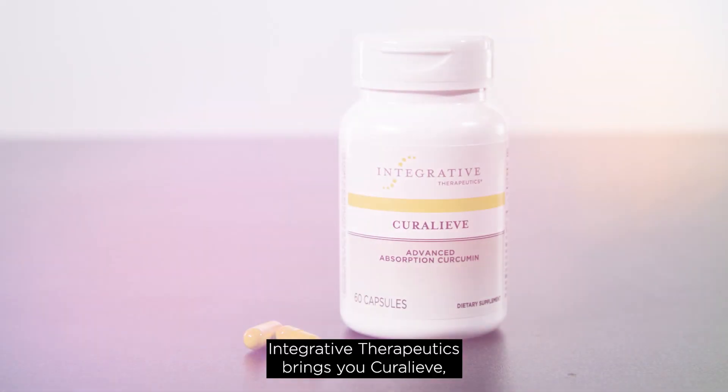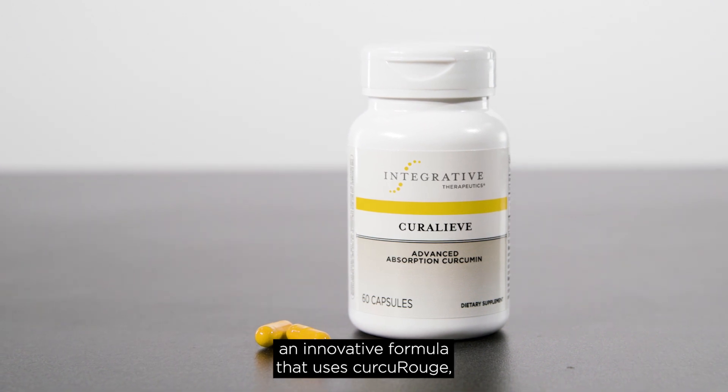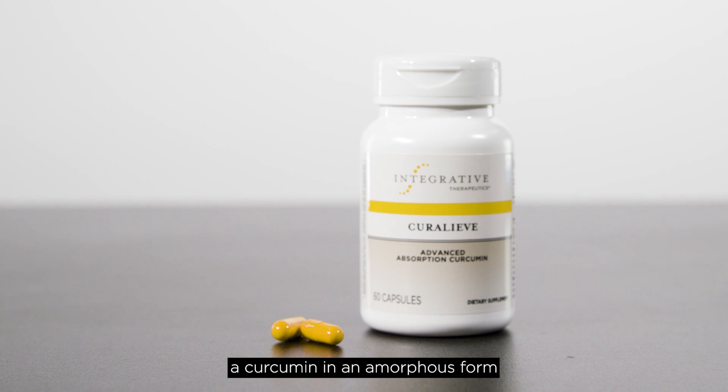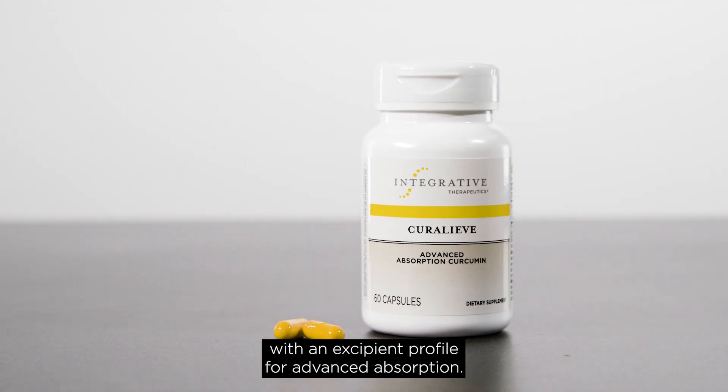Integrative Therapeutics brings you CuraLeave, an innovative formula that uses curcourouge, a curcumin in an amorphous form with an excipient profile for advanced absorption.